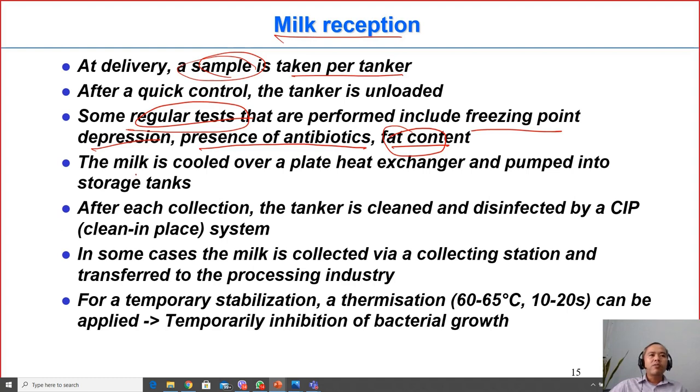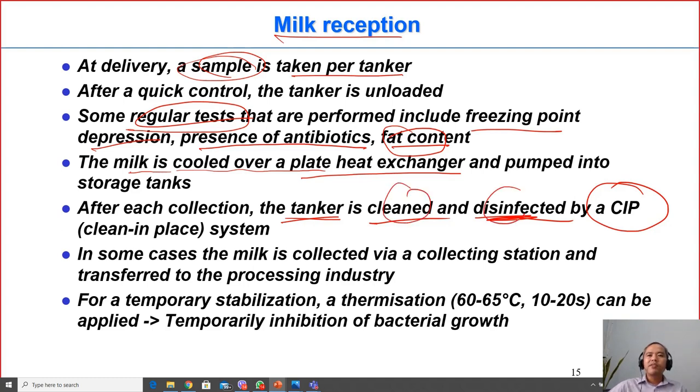When milk is pumped into the factory, it passes over a plate heat exchanger to cool it down. After delivery, the tanker — the cooling truck — must be cleaned and disinfected using a CIP (cleaning-in-place) system installed inside the truck. Cleaning makes it physically clean, while disinfection kills bacteria to make it sterile.